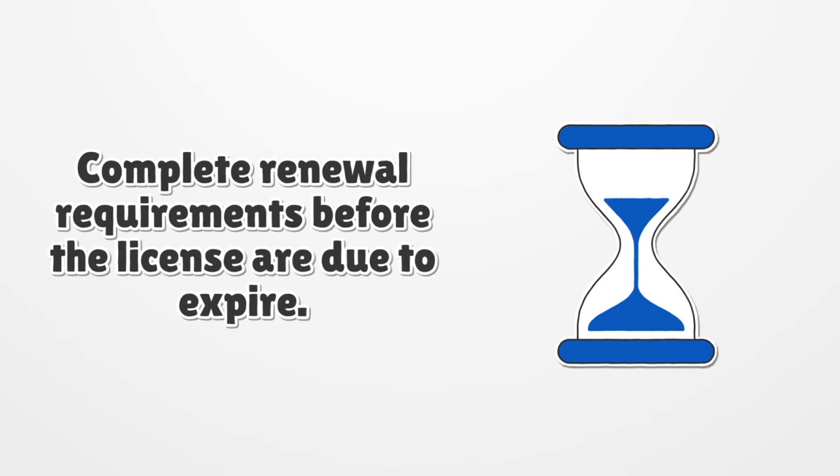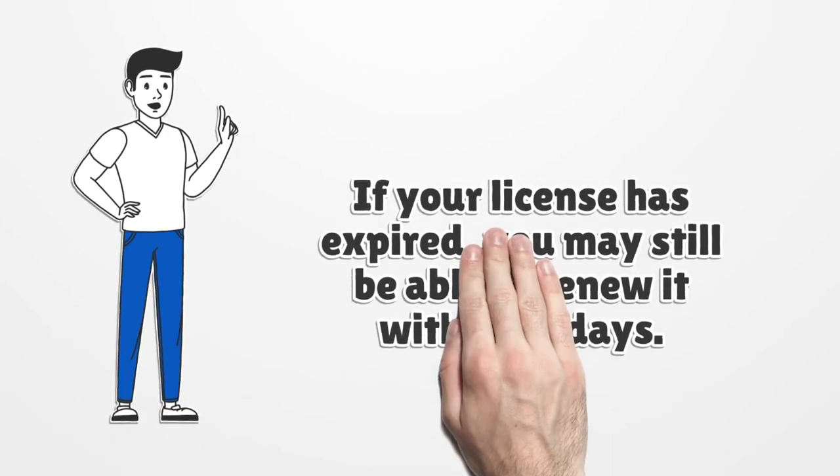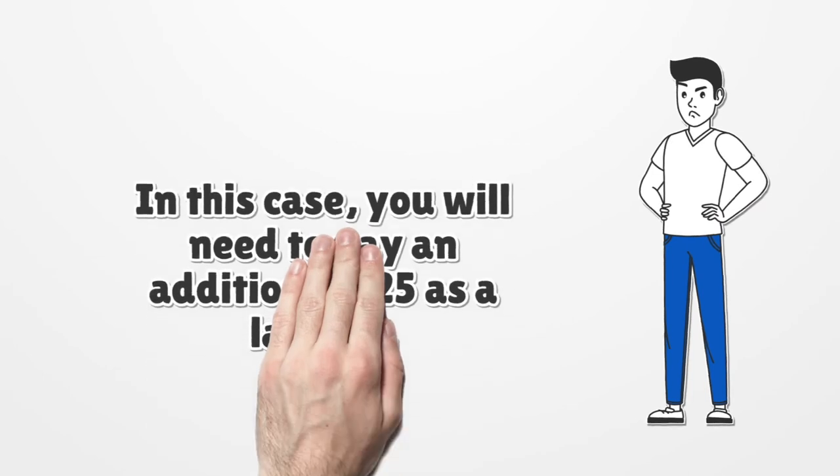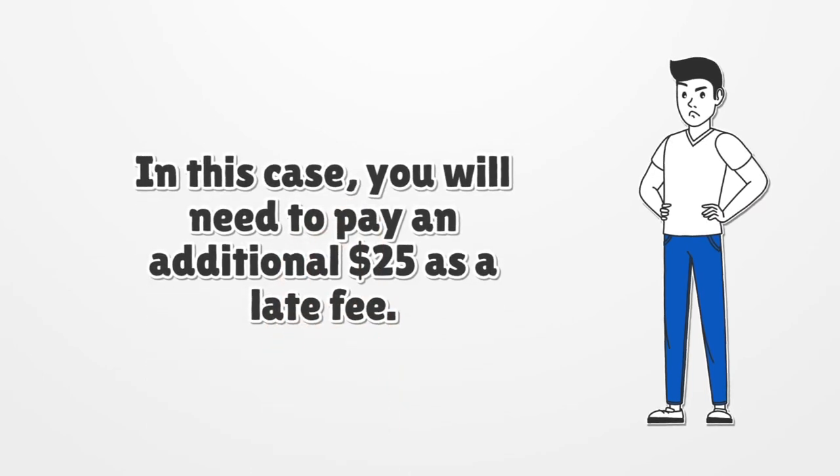Complete renewal requirements before the license is due to expire. If your license has expired, you may still be able to renew it within 30 days. In this case, you will need to pay an additional $25 as a late fee.